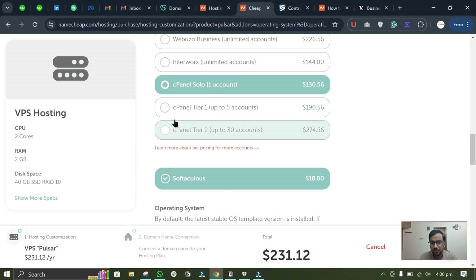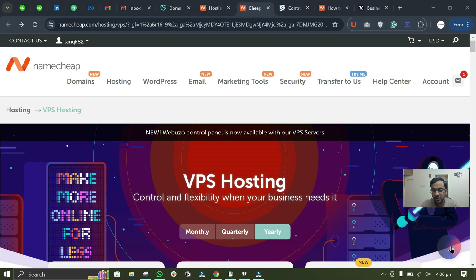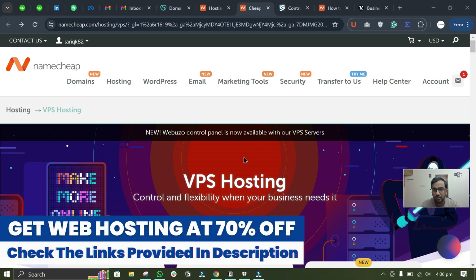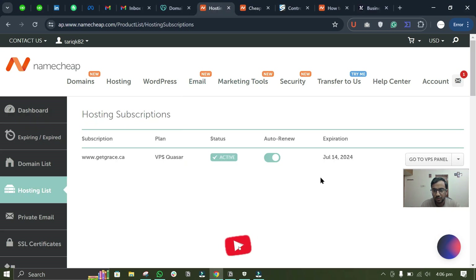You need to make sure that you have cPanel Solo and Softaculous with your package. If you don't have these, you can contact Namecheap support via this button, ask them to add them to your account, top up your Namecheap wallet, and they will add both to your account. I will provide the link for Namecheap VPS packages and other recommended hostings in the description.